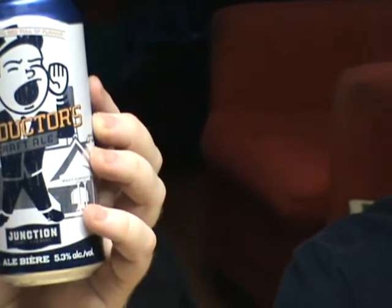5.3% alcohol by volume. I'm going to go into this prefacing it with my only complaint about the brewery. They're open Thursday, Friday, and Saturday, for like 4 hours a day. Not that bad, but we could never get there.